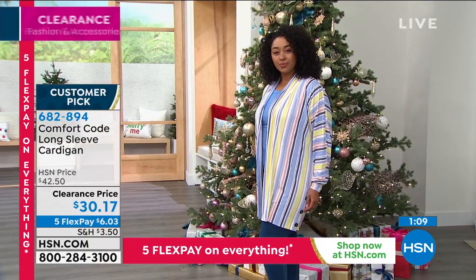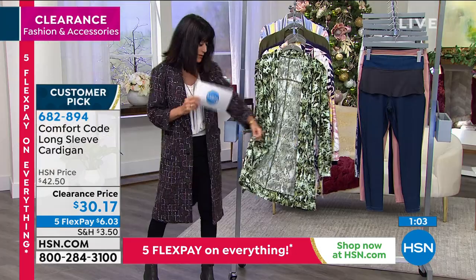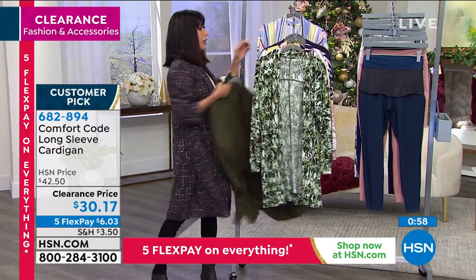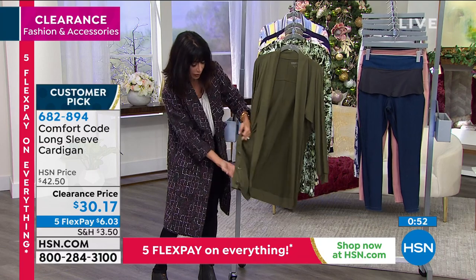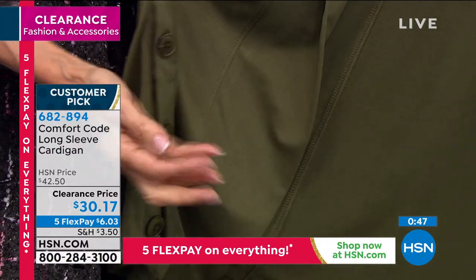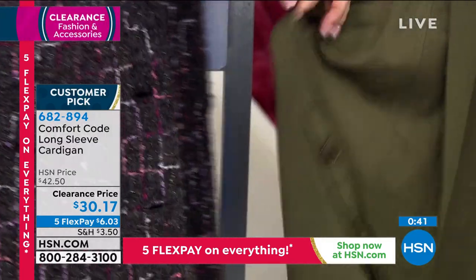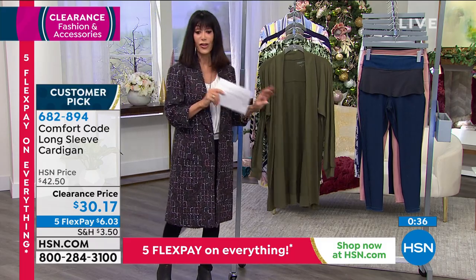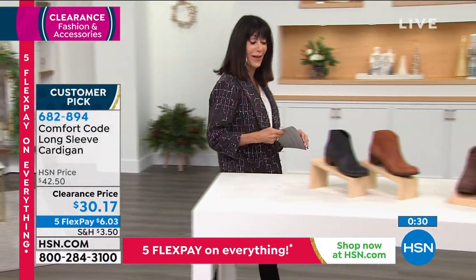When you're wearing a lot of leggings, you always want something a little longer to cover the hips and thigh area — and that's exactly what you get with this. Kenya is in the large and she normally wears a large. Look at the button detailing down at the hem — you have three buttons on each side. If you want a little more flair, just unbutton and let it drape. Item 682894, $30.17 is your price.